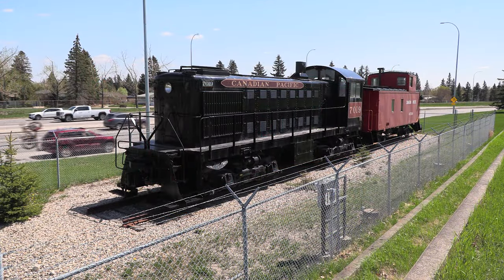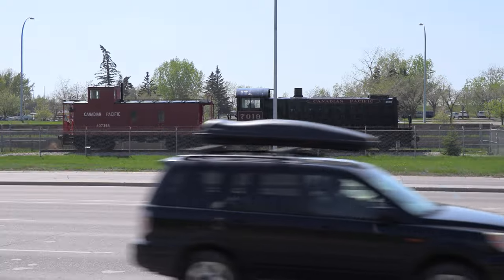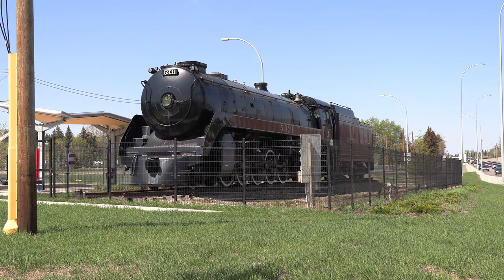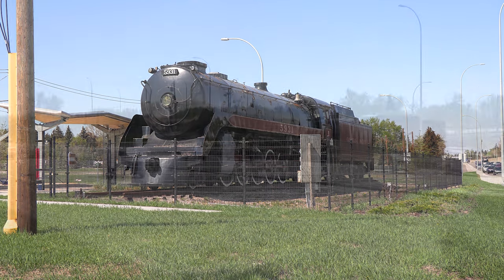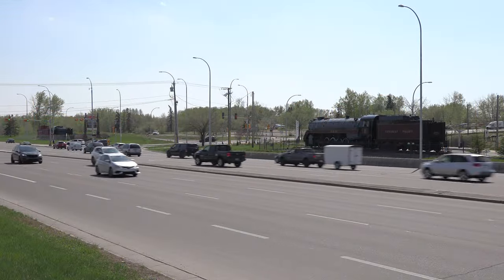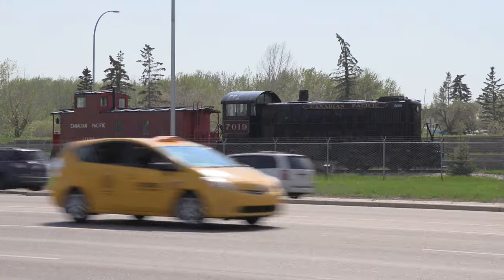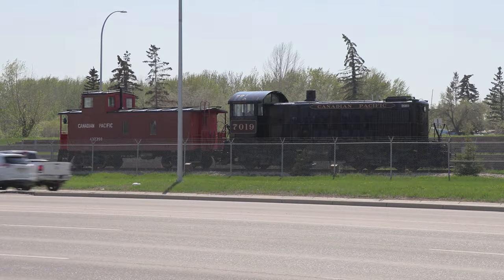Perhaps the most interesting part of 7019 is that it is the oldest locomotive in this display. The little ALCO was built in 1944, while Selkirk 5931 was built five years later in 1949. Today, the Selkirk, S2, and caboose remain on display and continue to remind Calgarians and tourists of some of Alberta's 1940s rail heritage.